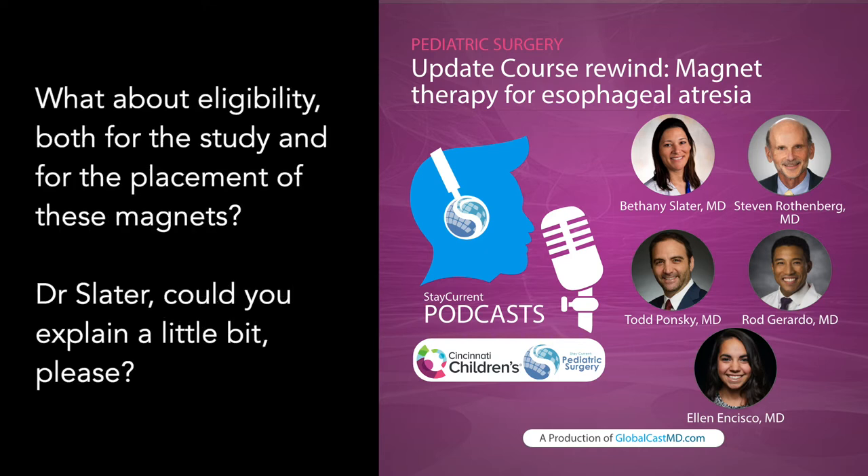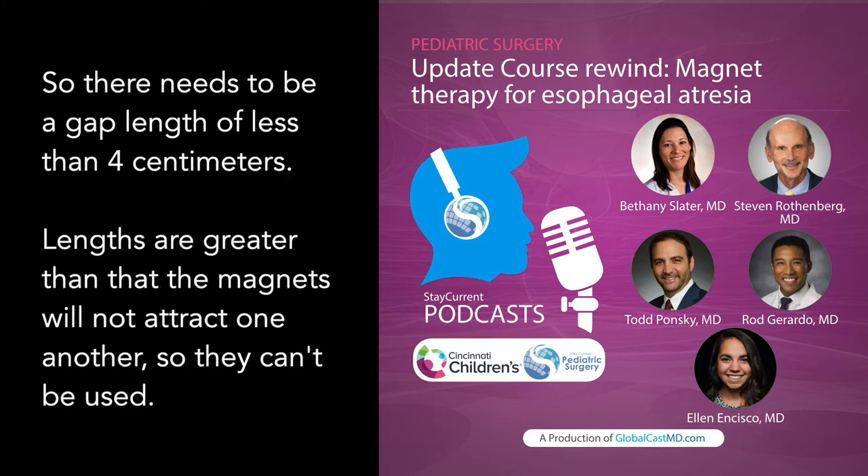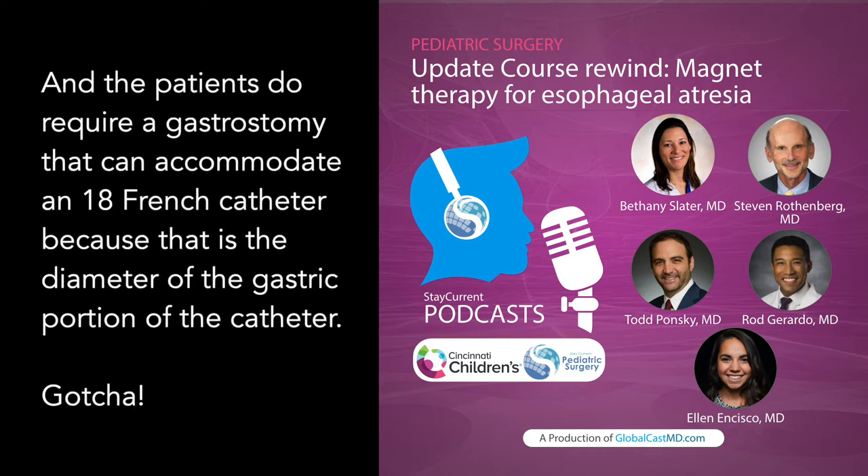What about eligibility for placement of these magnets? Dr. Slater explains: there needs to be a gap length of less than four centimeters — for lengths greater than that, the magnets will not attract one another and can't be used. Importantly, there should be no fistula, or if there is a fistula, it must be repaired first. Patients also require a gastrostomy that can accommodate an 18 French catheter, because that is the diameter of the gastric portion of the catheter.